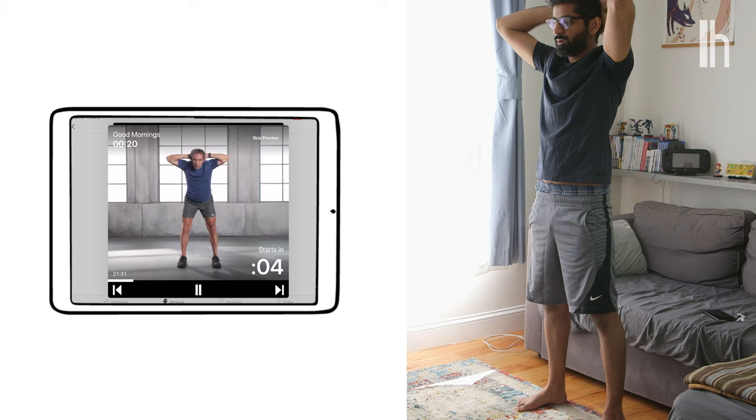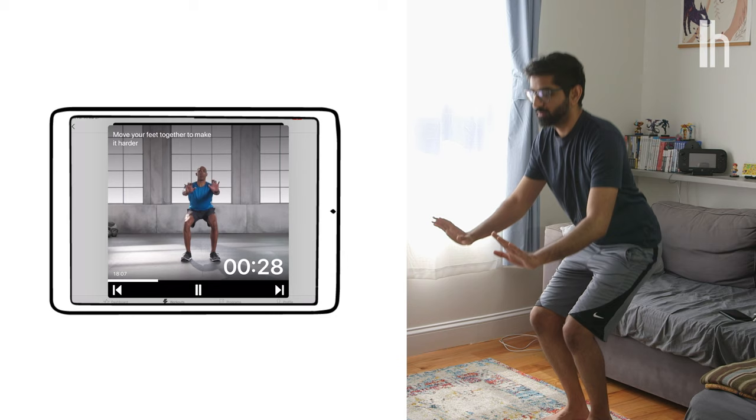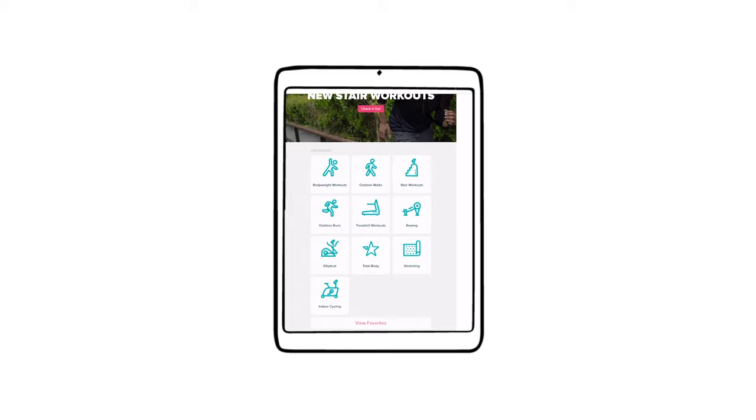Fitbit Coach is slightly better, but it comes with a price tag of $9.99 per month. I gave some of the free workouts a shot and they seemed fine. The interface was difficult to navigate and I had the same issue as with Peloton — trying to find workouts I could do at home with no equipment. Both of these apps ultimately paled in comparison to Nike Training Club, and I was kind of appalled that Adidas was trying to charge 10 bucks a month for less than what Nike had for free.